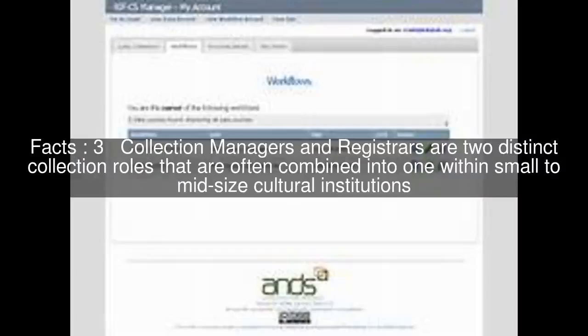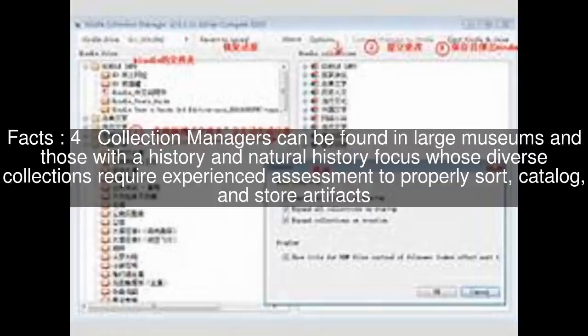Collection managers and registrars are two distinct collection roles that are often combined into one within small to midsize cultural institutions. Collection managers can be found in large museums and those with a history and natural history focus, whose diverse collections require experienced assessment to properly sort, catalogue, and store artifacts.